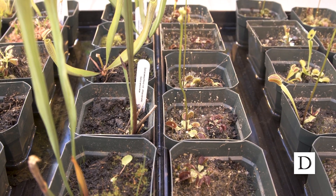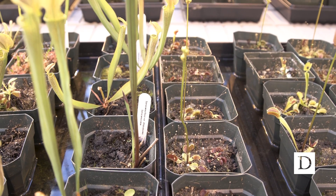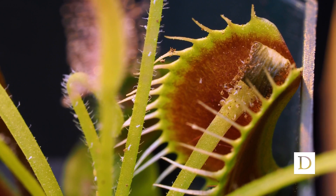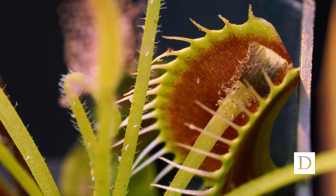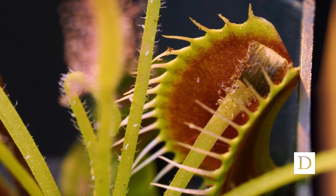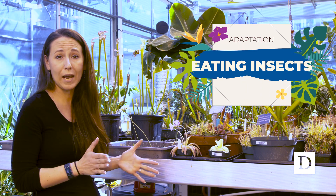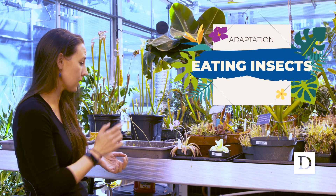These incredible plants grow up in an environment where they can't get nutrients from the soil because there aren't any. So basically they have evolved a better way of getting those nutrients, especially nitrogen, and that is by eating insects. We have several different mechanisms that they use to eat the insects.